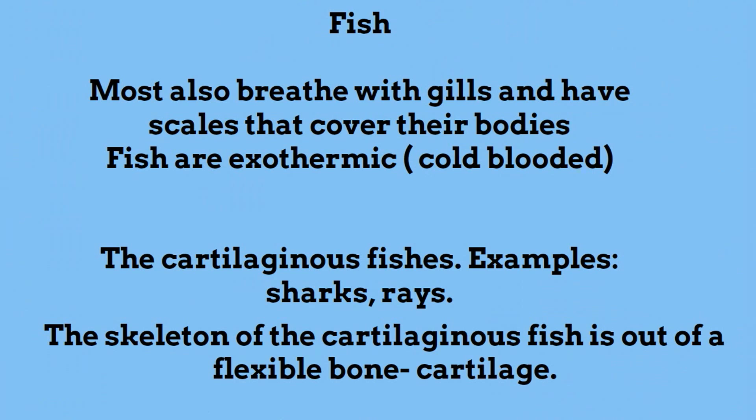Let's look at two types. The cartilaginous fish — examples are sharks and rays — have bones made out of a flexible material called cartilage.